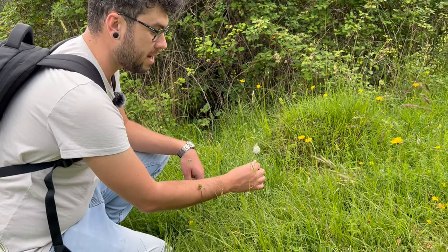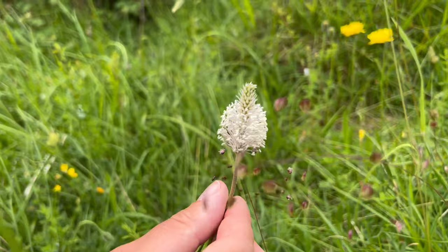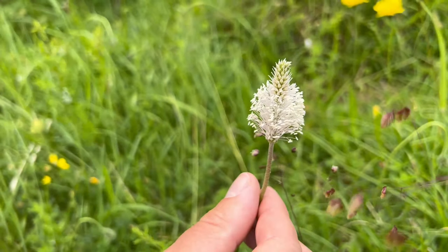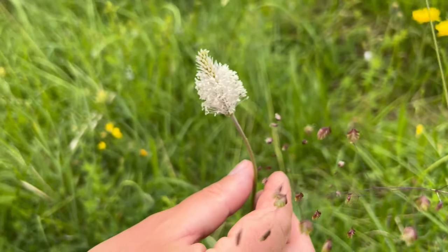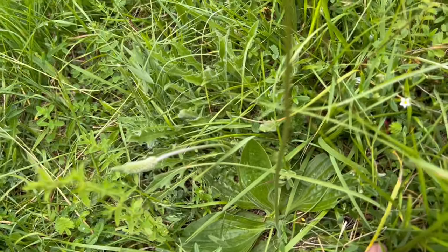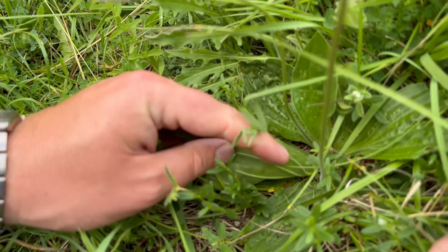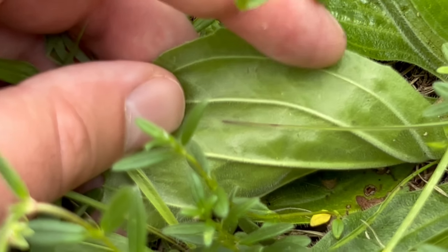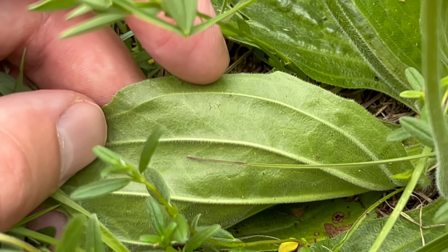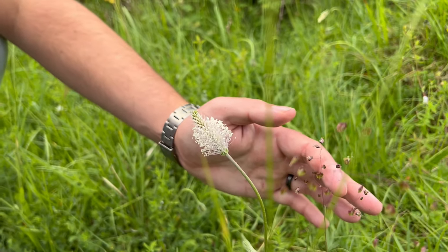Some of you may recognise this plant, or it might remind you of a weed called ribwort plantain. This is one of its more delicate relatives called the hoary plantain — don't worry, 'hoary' means hairy. Its leaves look just like ribwort plantain, which grows like crazy in any garden, but its leaves are really furry and lovely and soft to touch — not like ribwort plantain which is smooth and almost waxy. This flower spike is absolutely gorgeous next to the quaking grass.